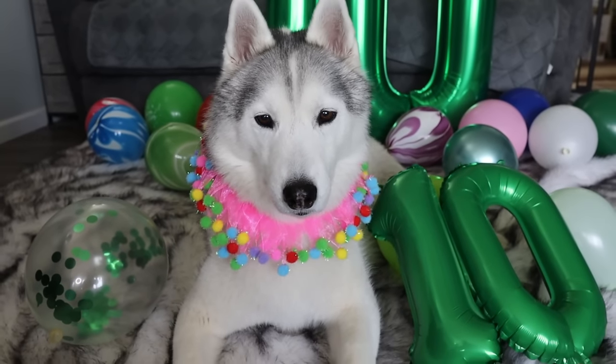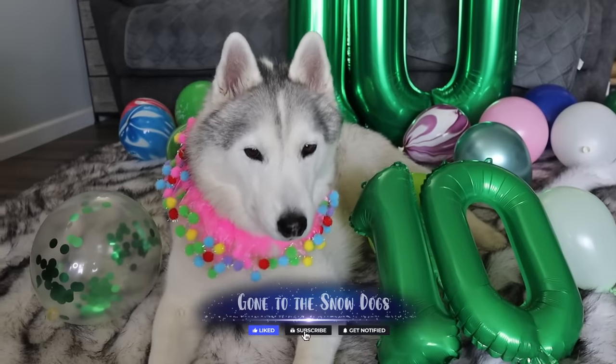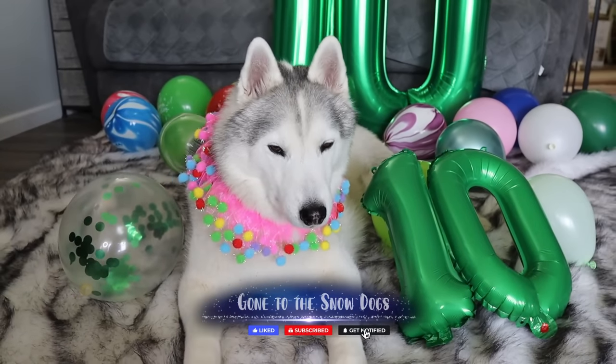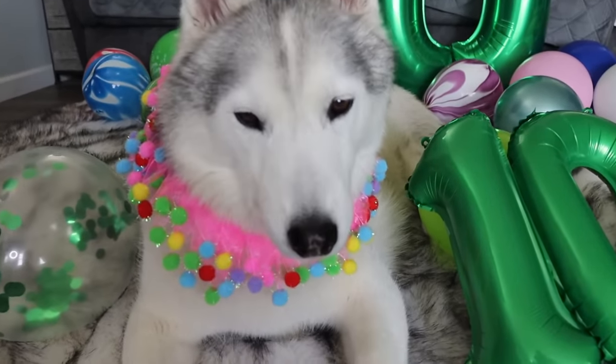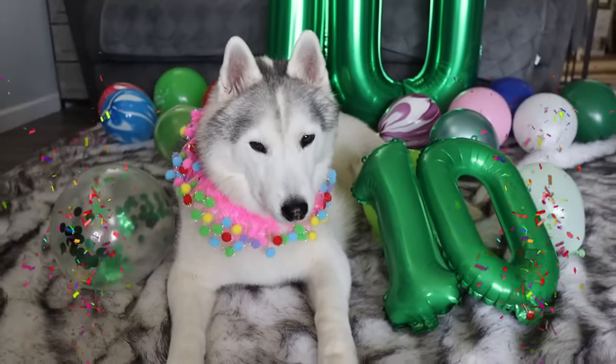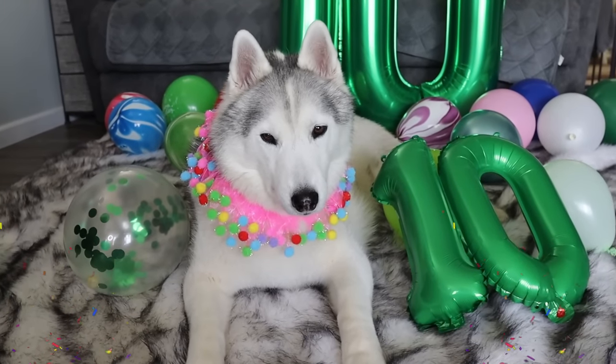It's somebody's birthday! Guess what we're doing today? Oh my gosh you guys, it is Memphis's 10th birthday! I know you guys have been waiting for this video and it is finally here! It's Memphis's birthday video!